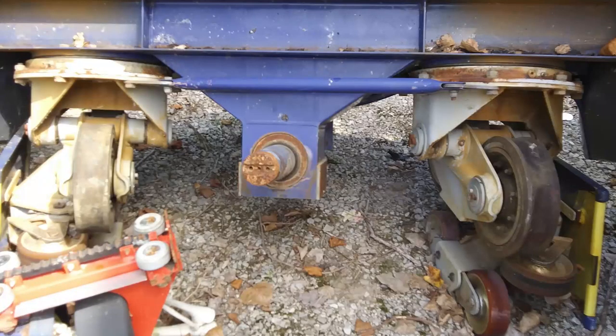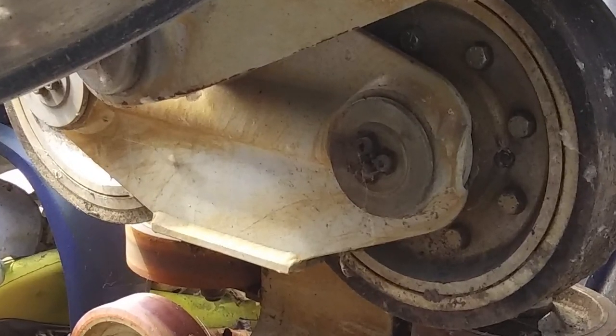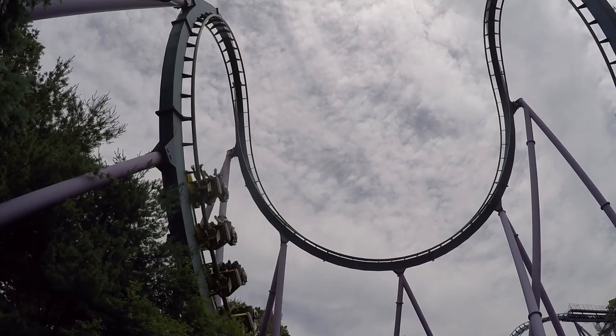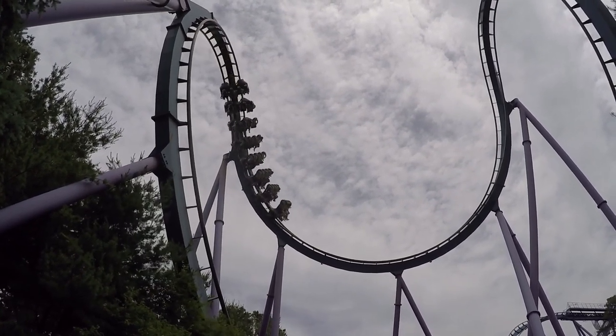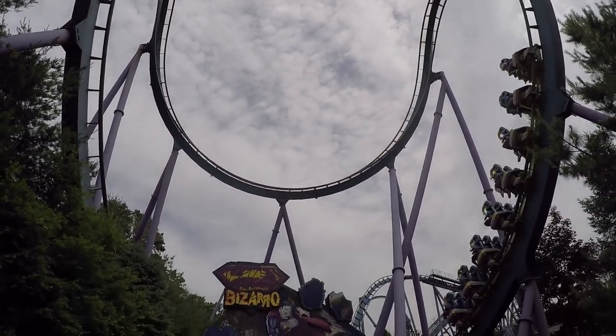Roller coasters use three sets of wheels on each wheeled truck to ensure that the ride cannot come off the track under normal conditions. The first set of wheels is the road wheels. On most roller coasters, this is the two largest wheels on the top of the track. These wheels are the basic wheels that you probably think of when talking about roller coasters — they are what the train rolls on, and they support the weight of the train.